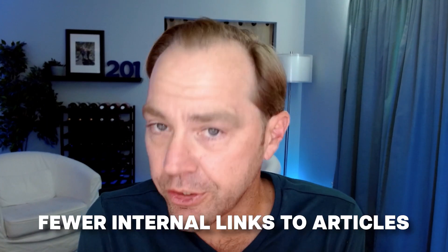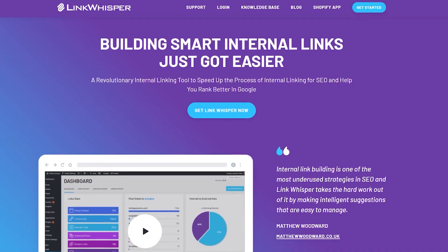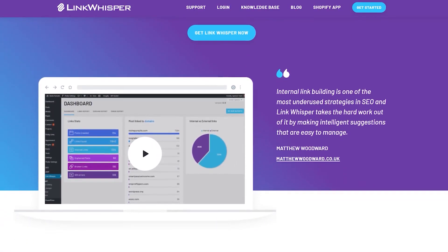The more irrelevant the links get, the more generic the anchor text tends to get. You can be pretty liberal with the anchor text you use, but you don't want to be too generic about it because then Google doesn't have a good idea of what your page is about. Pretty soon, if you're not careful, you're watering down the topical authority that internal linking can create. So this is the year for me of fewer internal links to articles, but much more focused internal linking — not only the source link, but the anchor text as well. I use Link Whisperer; it's a great tool and I'll include a link in the show notes.